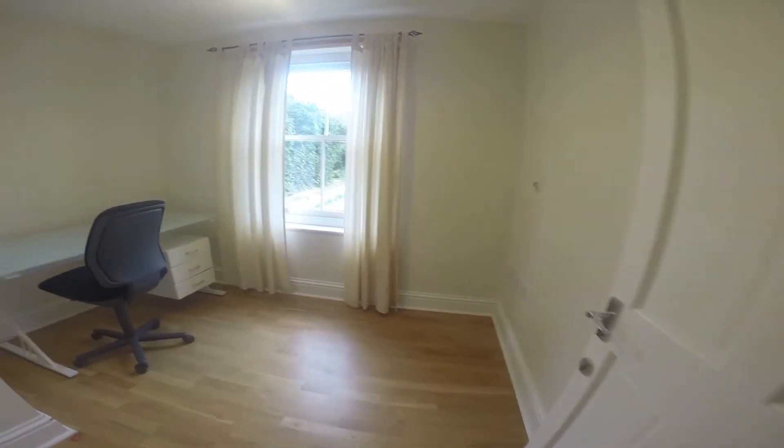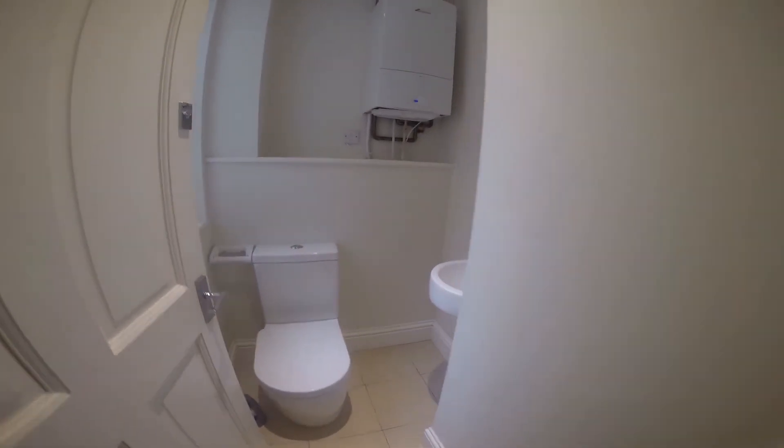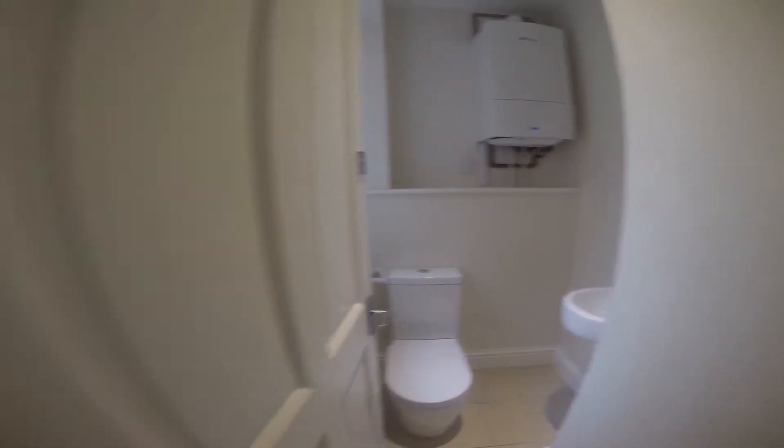Next to that we have a study area for whoever should need it. And just through here we have the downstairs WC, equipped with a toilet and a basin.